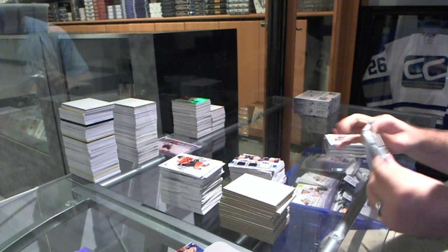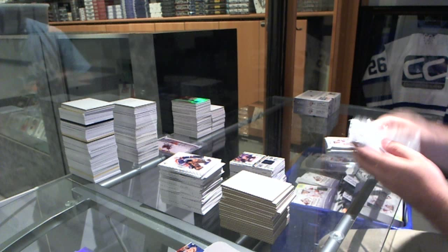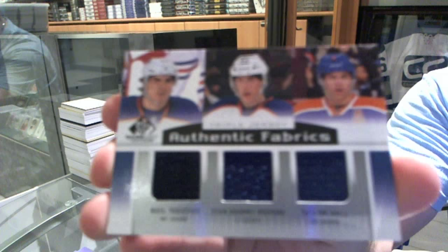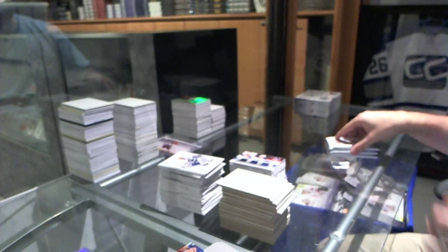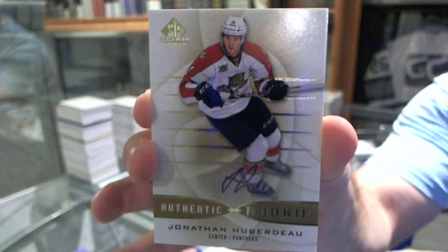Where's all the Montreal Canadiens in the count? Still an autographed rookie. For the Buffalo Sabres, we've got a Rookie Fabrics jersey of Gregorenko. We've got a triple jersey for the Edmonton Oilers of Yakupov, Hopkins, and Hall. We've got a rookie autograph for the Florida Panthers — Jonathan Huberdeau.